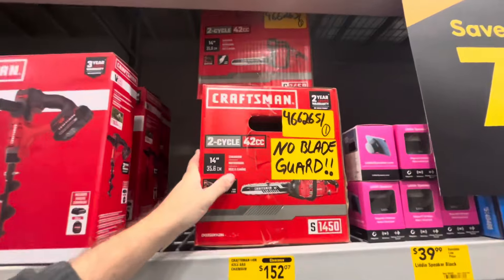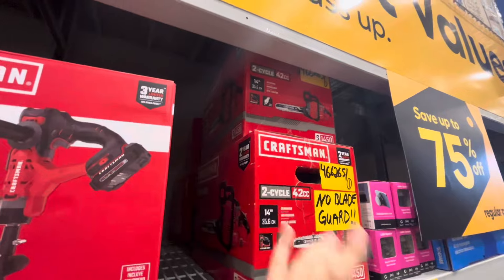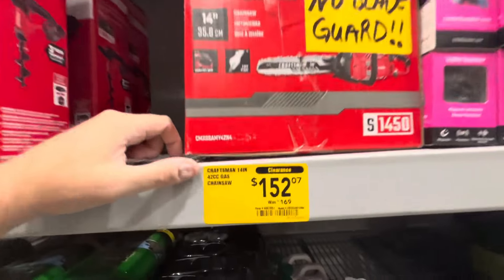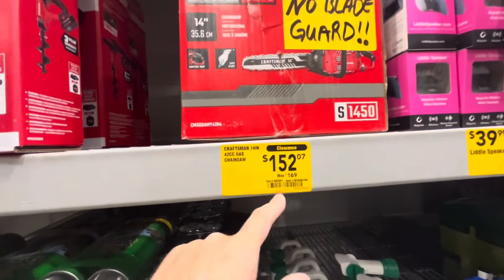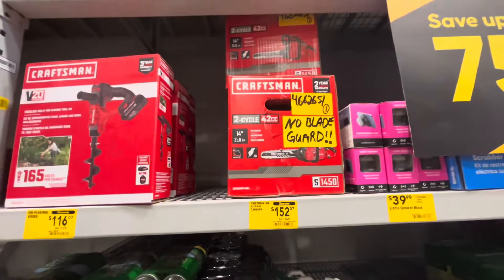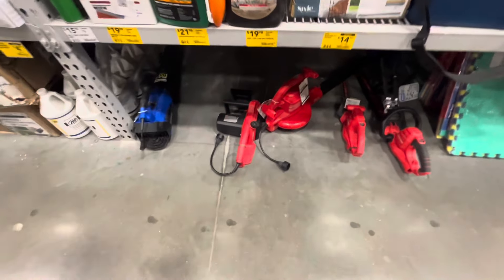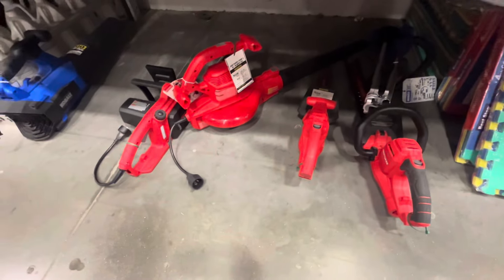Here are a couple other cool things we found. They have a couple of Craftsman 2-cycle 42cc 14-inch chainsaws — these are gas-operated. $169 down to $152. Now, that's because it says no blade and no guard. For only $17 off, I don't know if I would buy that over a new one already in the box. They also have some loose electric stuff down here — a blower for $50 instead of $100.